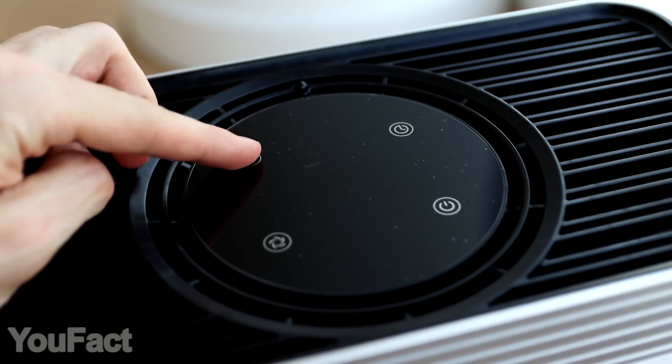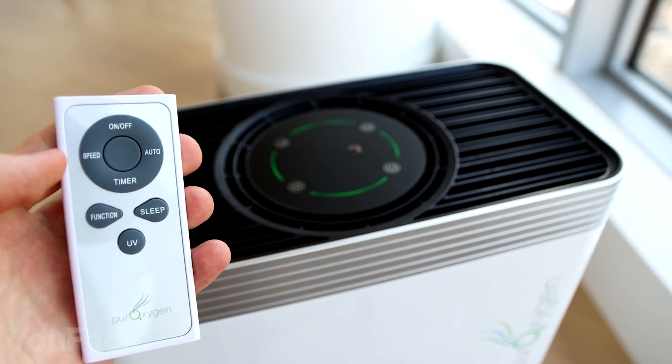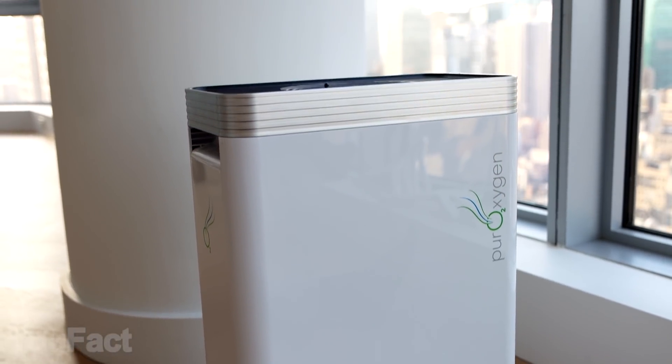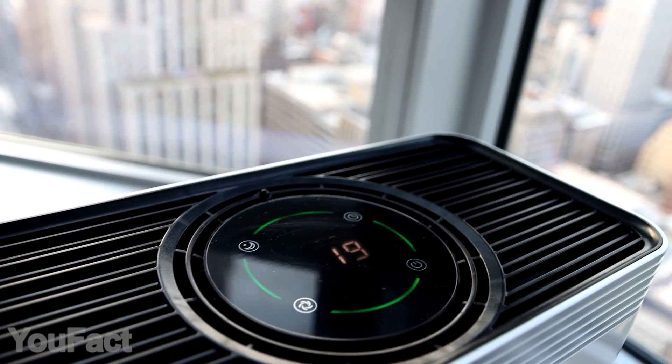Sleep mode might be a bit noisy for light sleepers, but it's possible to manage the basic settings and turn the device off with the included remote control. You can move it virtually anywhere. The sleek design will complete any room's interior, and the child lock will reduce accidental turn-ons.